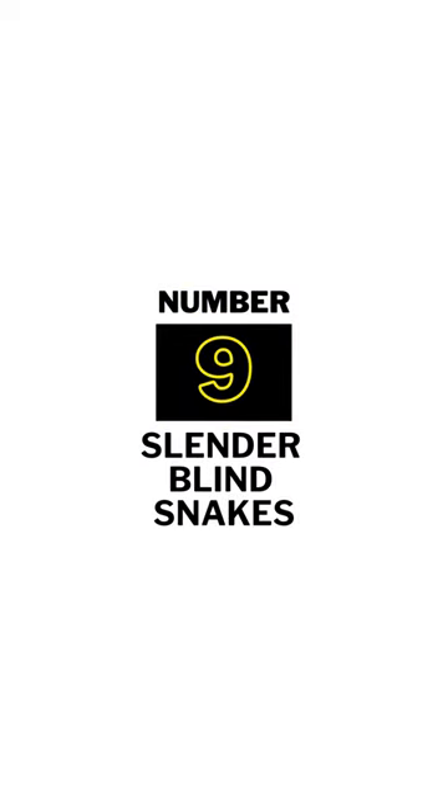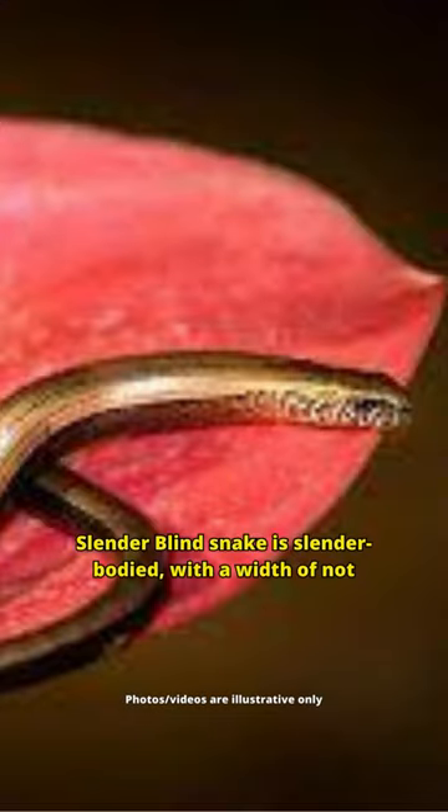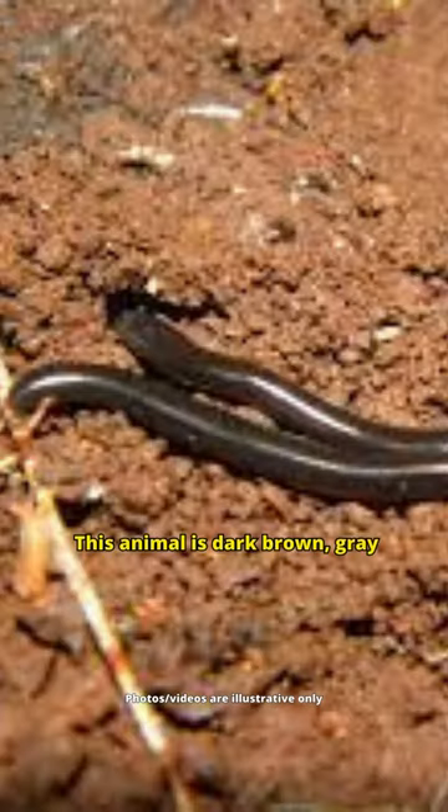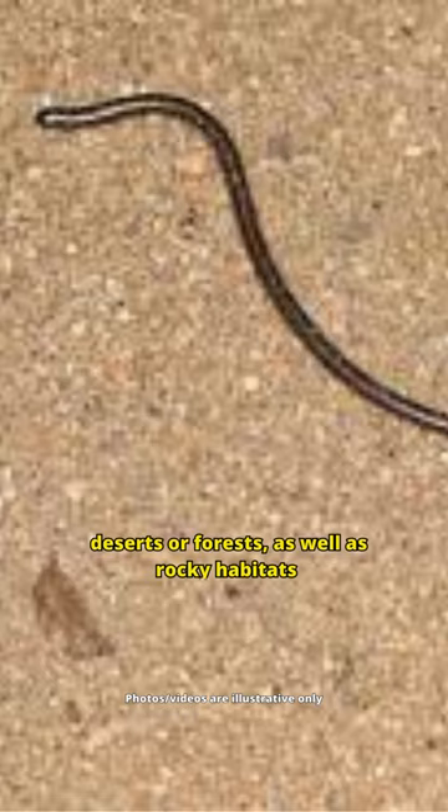Number 9: Slender Blind Snake. The Slender Blind Snake is slender-bodied, with a width of not more than 0.2 inches. When moving, this animal looks like a rope. This animal has teeth on the lower jaw, but not on its upper part. It is dark brown, gray, and black. It is also known as the blind worm, and can live in deserts, forests, as well as rocky habitats.